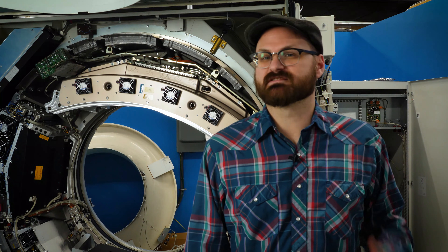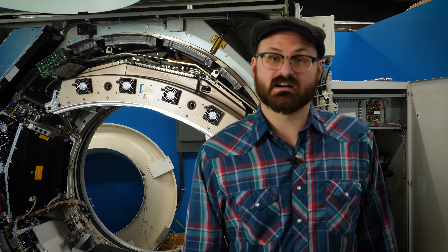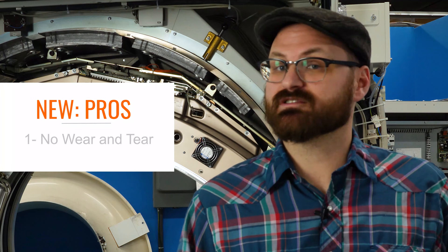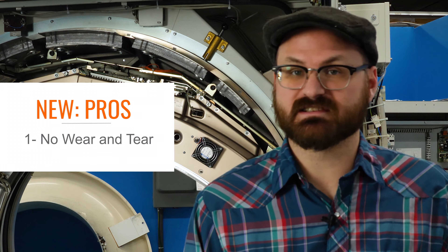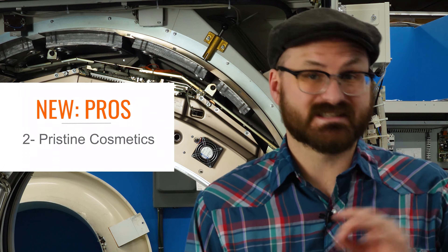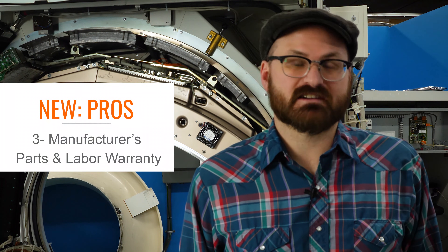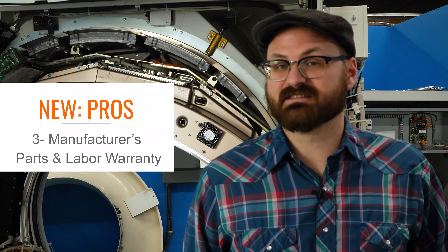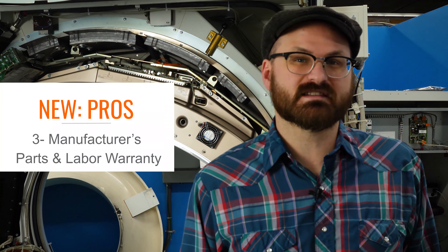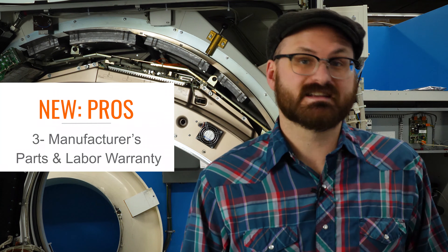Let's begin with the most self-explanatory category: new. When you buy new equipment, it's coming to you straight from the manufacturer, or maybe with a stop off at a distributor's warehouse along the way. The system has never seen service scanning patients, so there's no wear and tear on any of the components, and its cosmetic condition is pristine. Also with new systems, you'll frequently have a manufacturer's warranty, so any issues or defects discovered during the early days of using the machine are taken care of by the manufacturer in both parts and labor.